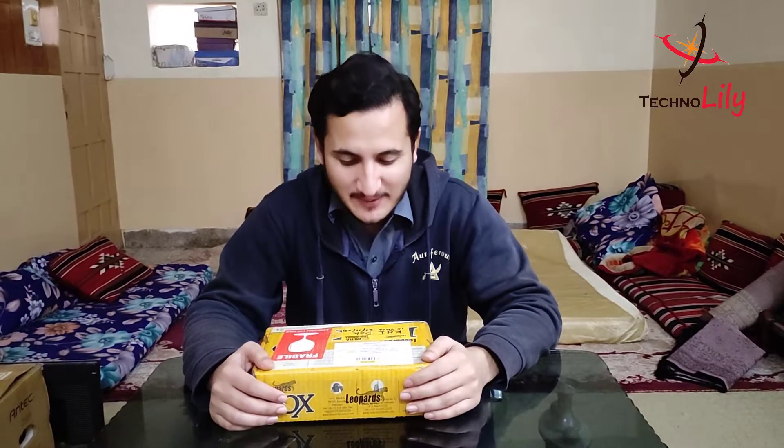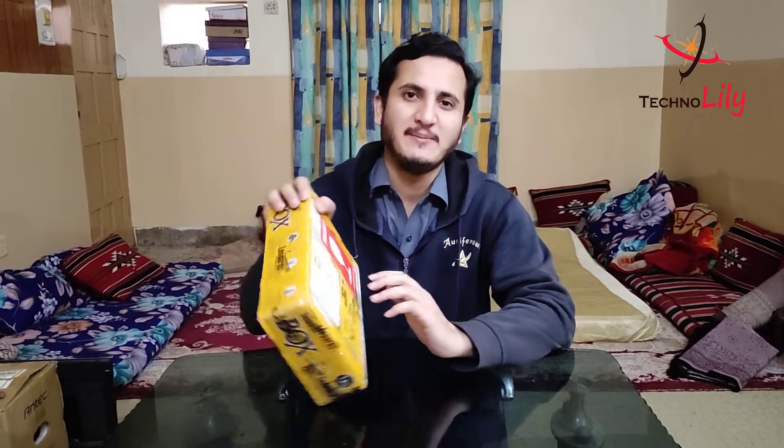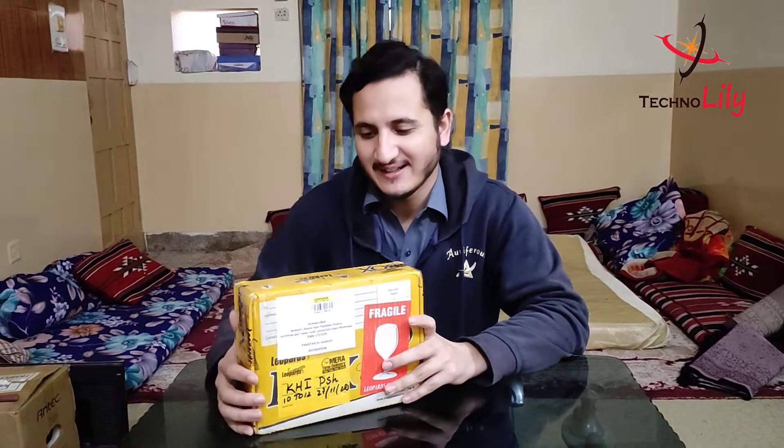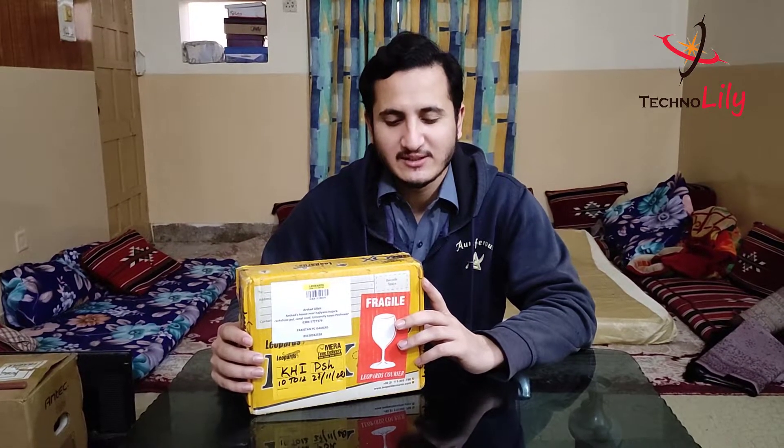Hello guys, this is Arshad from Technolily and today we will be unboxing the Ryzen 5 5600X. I got this package from Lippert and I pre-ordered it 20 days ago. I got it now for only 57,500, so big thanks to the Pakistan PC Gamers group, PPG, especially Usman Sheikh and Bilal Arif — these guys are doing a very amazing job.